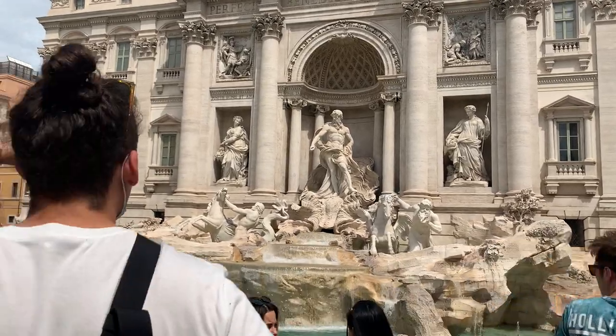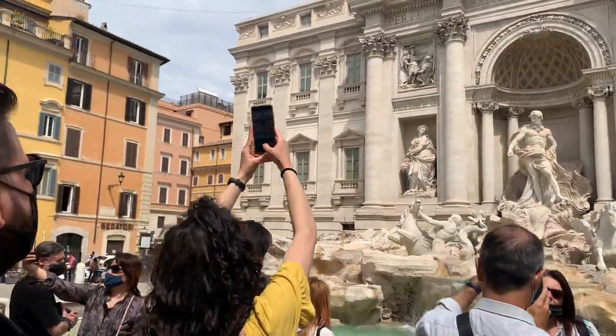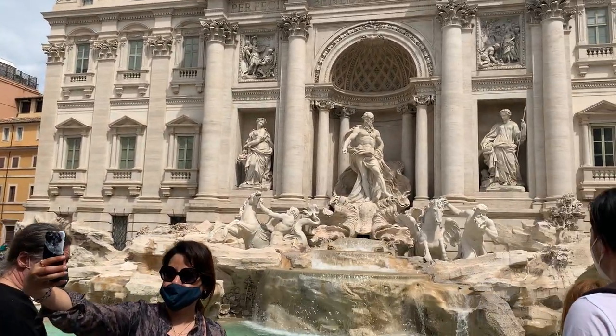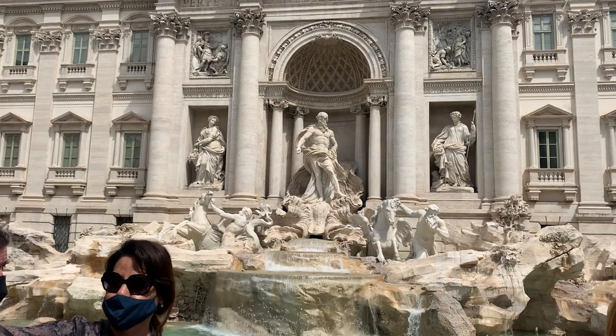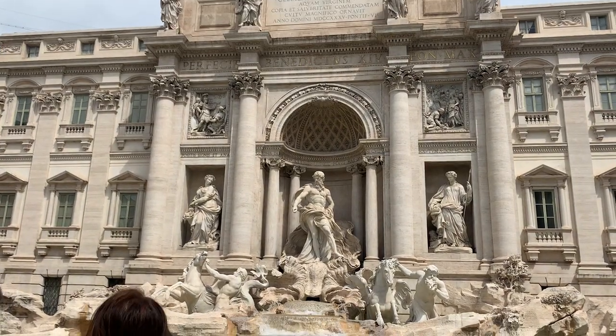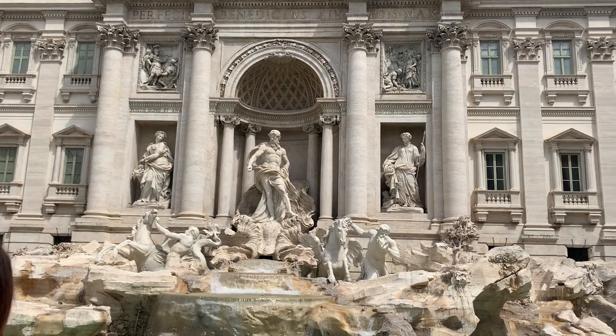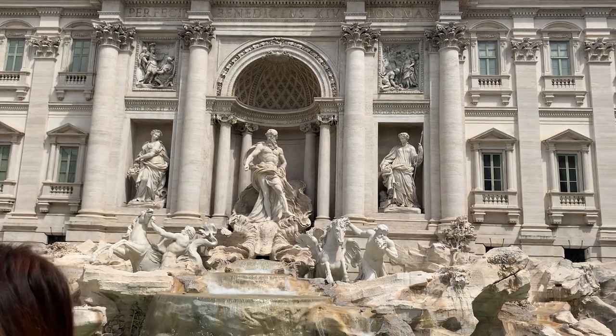Why do we call this the Trevi Fountain? Because 'trevi' in Italian means three roads. The fountain was built at the junction of three main roads, and this point is exactly the terminal point of the aqueduct, where you can see the little waterfall.